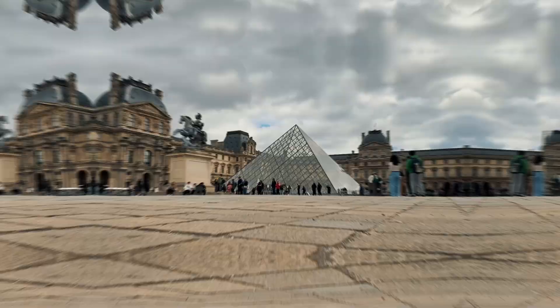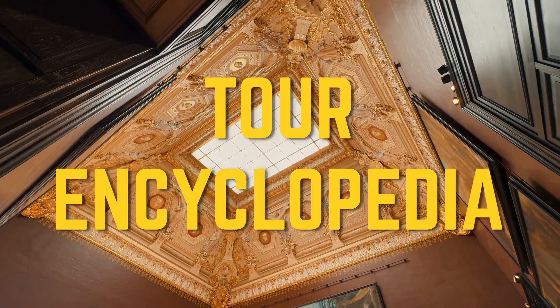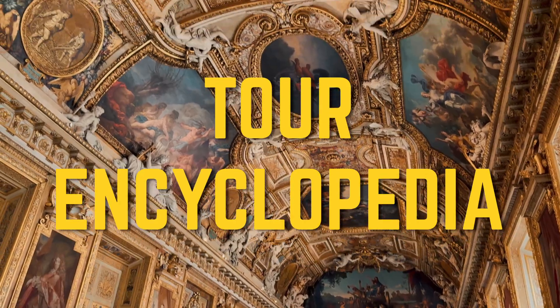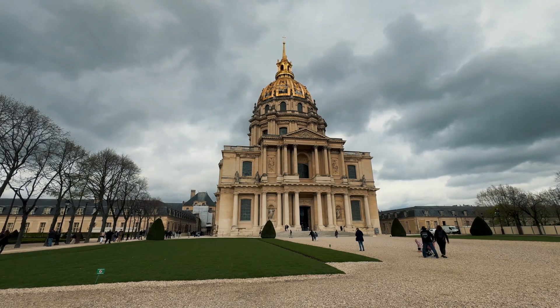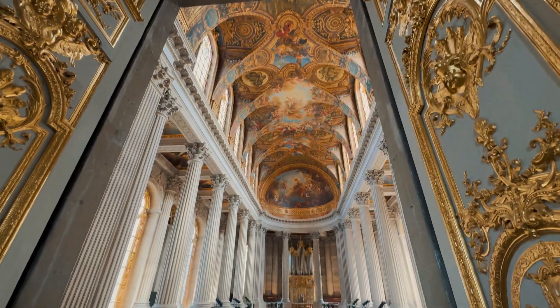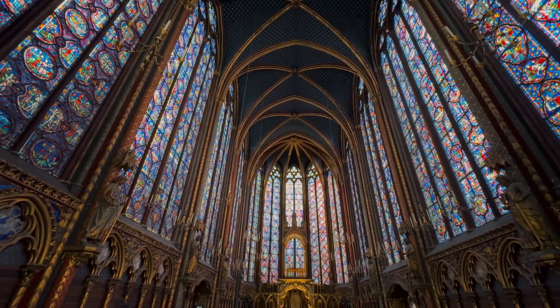Before the video starts, I have a small request. I've launched a second channel called Tour Encyclopedia, where we explore the most fascinating and beautiful places around the world. If you're interested in travel, make sure to check it out and subscribe. The link is in the description below this video. And now, let's dive into the main episode.